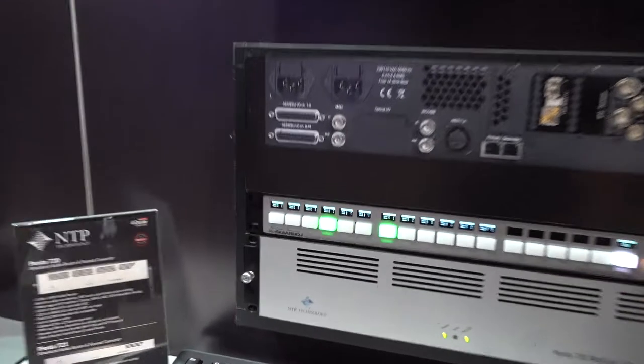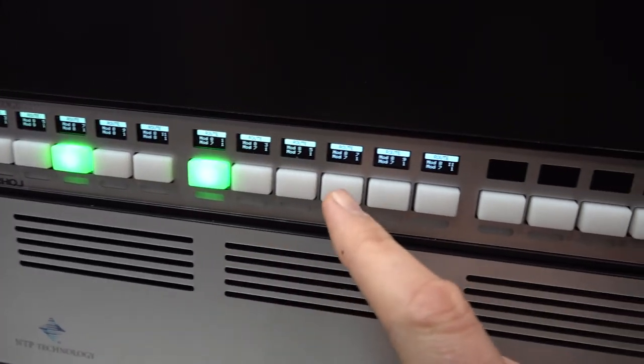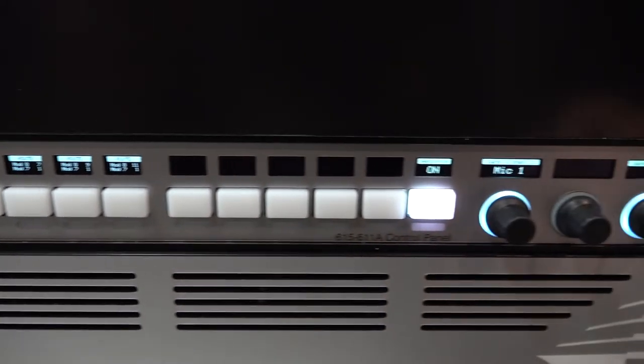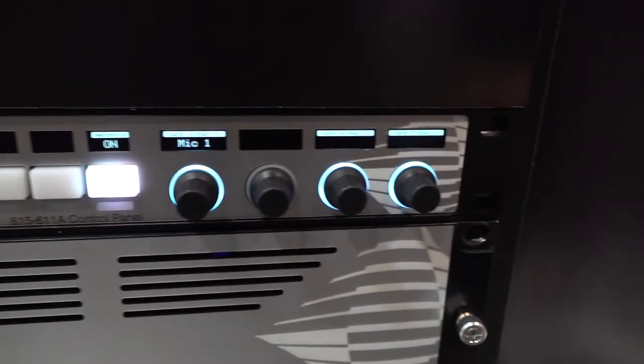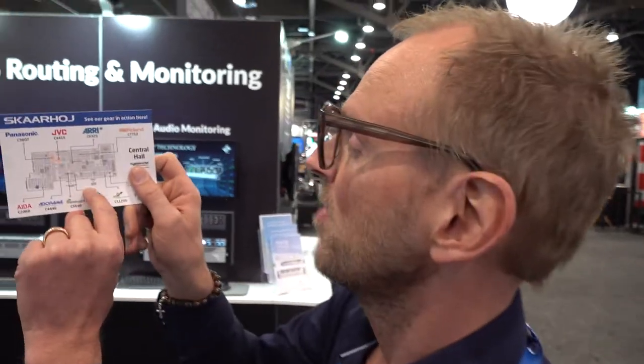Another Danish company called NTP Technology makes audio systems. This is a special variation of our RAV Fusion 1 with raw panel mode, made to display all the routes you can do. This panel is a Skahoy panel in disguise of NTP Technology, and you'll find those in Central Hall.